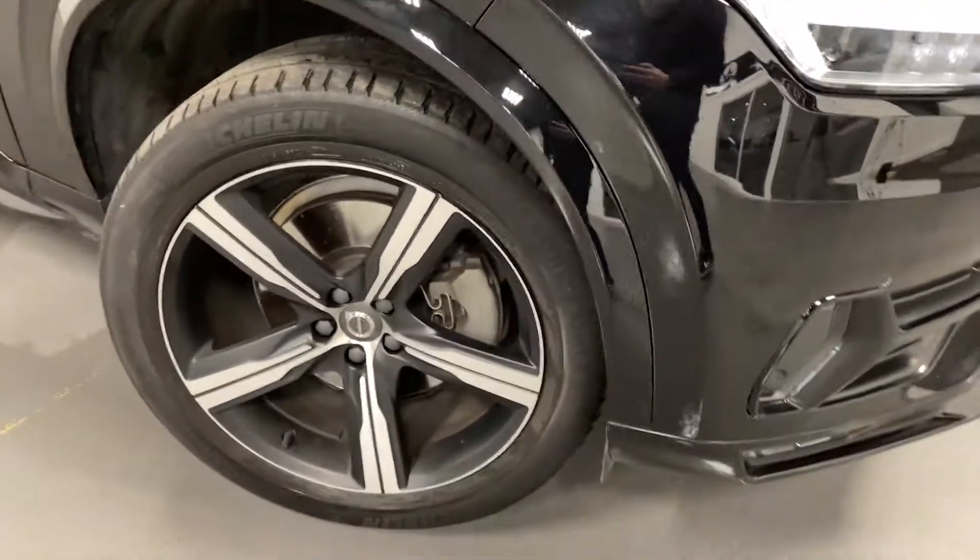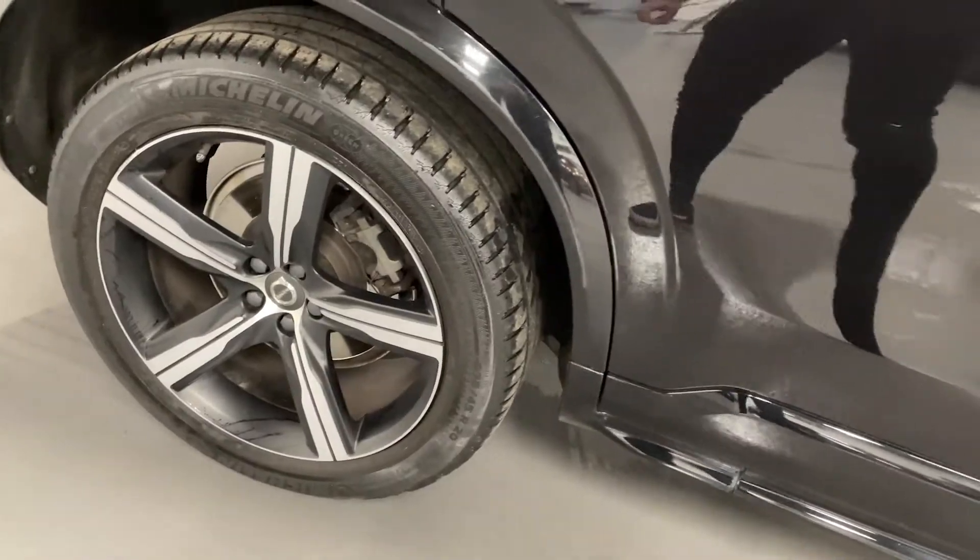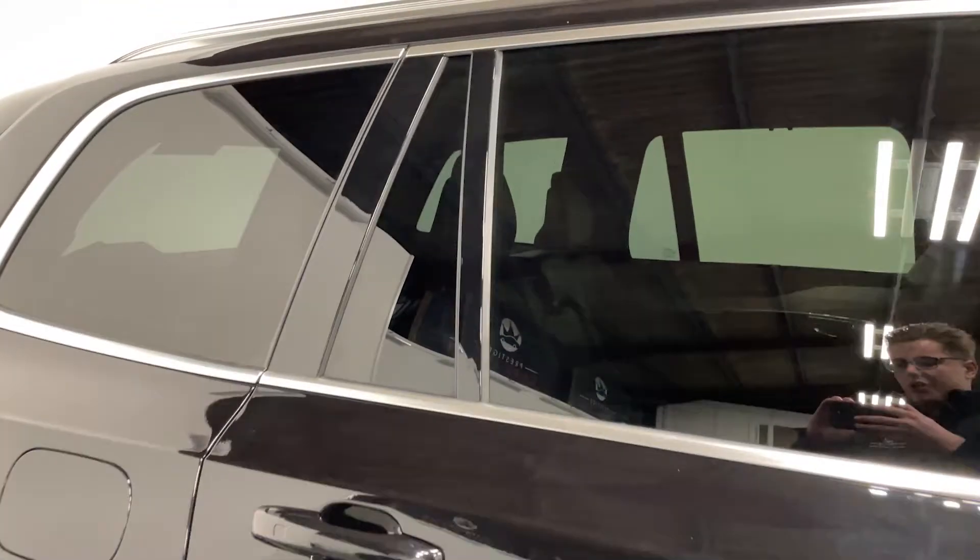As you can see, this car comes in a black metallic paint, diamond turned alloy wheels, LED headlights, and rear tinted windows.